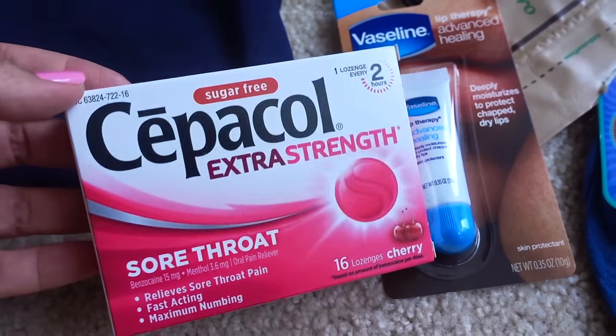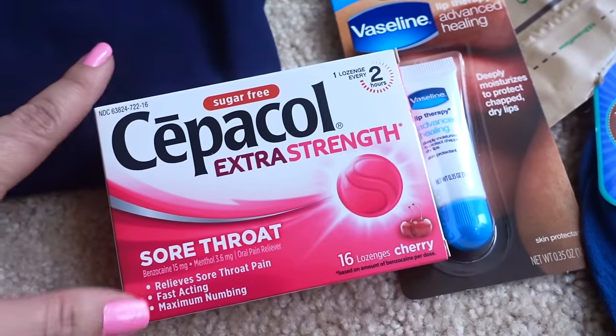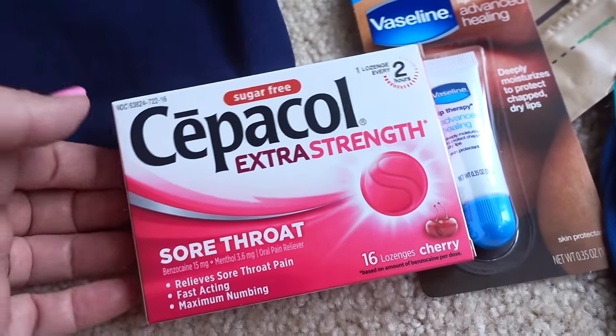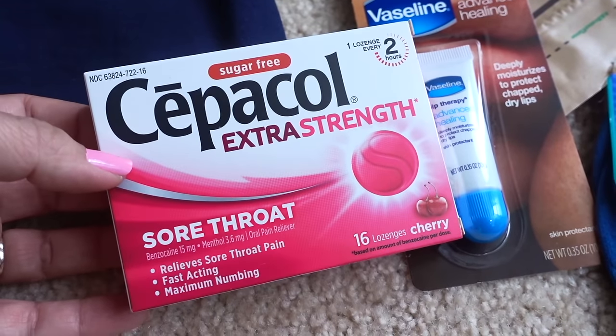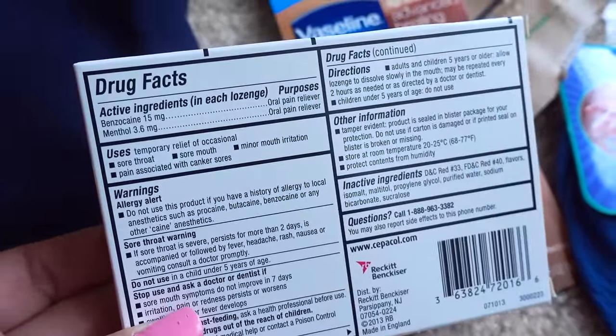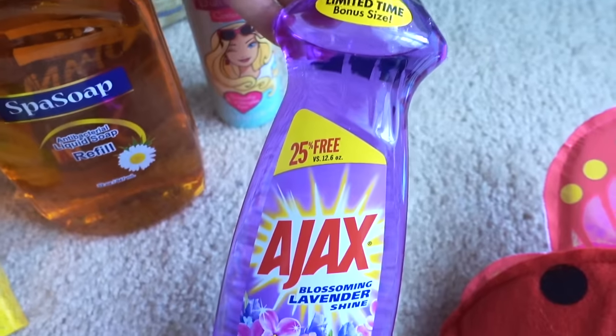I was hoping to find a Chloraseptic spray to numb my throat, because when I had a sore throat this past fall I really needed it. I still have not been able to find one, but they did have Cepacol sore throat lozenges — they come 16 to a box and they do have benzocaine, which is the ingredient I was looking for.